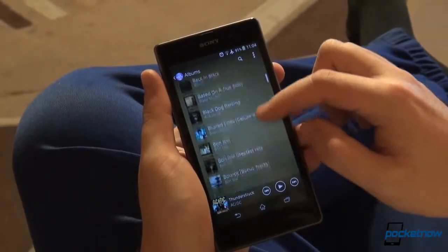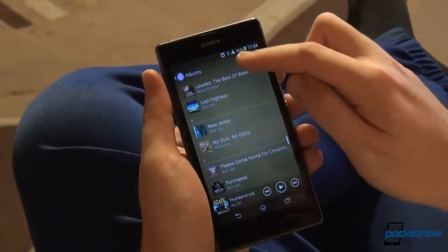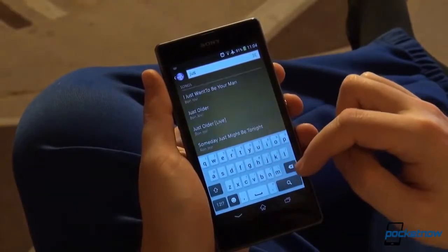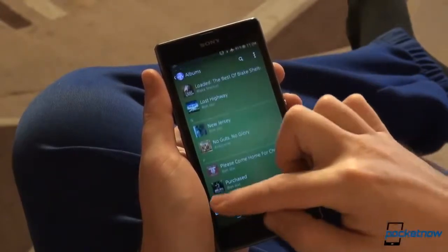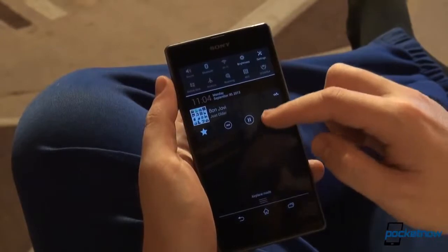Our usage included phone calls, text messages, social media, Facebook, Twitter, Google+, taking pictures, browsing the web, instant messaging, Google Maps, YouTube videos, Spotify music, and even workout tracking. You will definitely get at least one day's worth of action from the Z1, given you don't abuse the camera — which you'll probably do in the first couple of days of usage anyway.